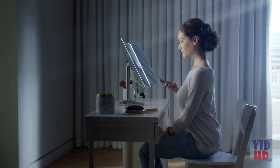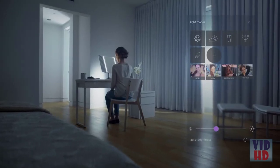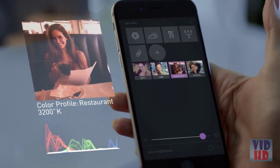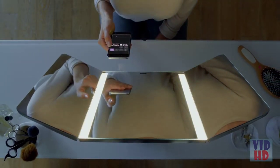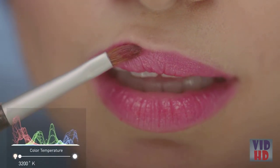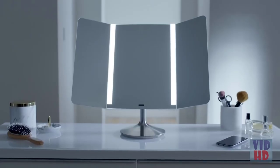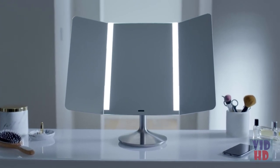The WideView sensor mirror can connect to your phone. Use our app to capture light settings from the world around you and recreate them in the mirror, so you can check your makeup in your favorite restaurant, in your office, or in bright natural sunlight. The WideView sensor mirror from Simple Human: see yourself in the best light.